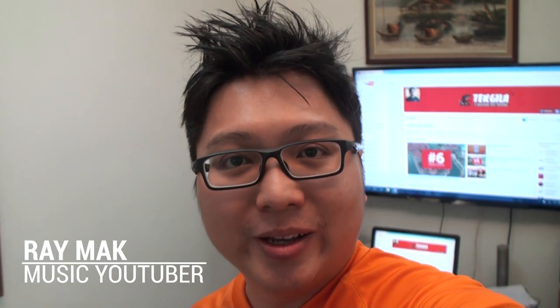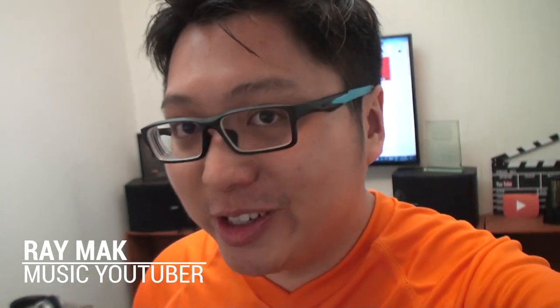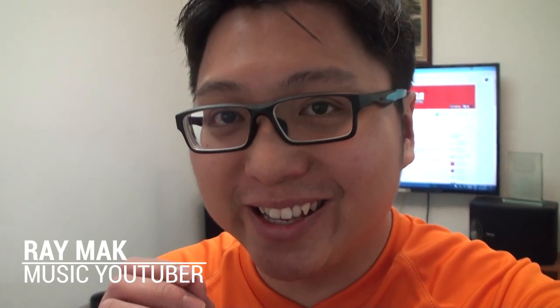Hello everyone, hello YouTube. Today in collaboration with Tech Gila of YouTube, I'll be showing you my greatest secret of YouTube — and I've never done this before. I created my account back in 2006 on YouTube, and one or two months later something very amazing actually happened.